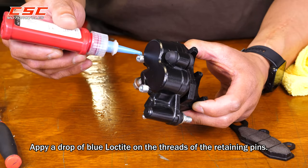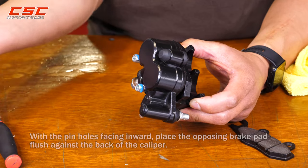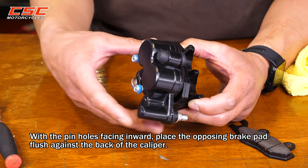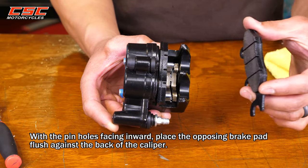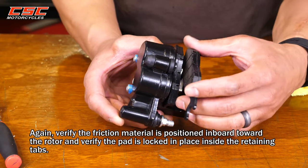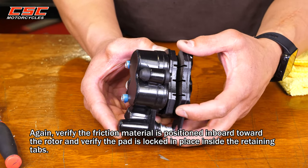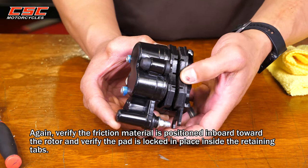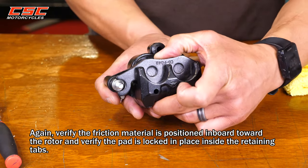Apply a drop of blue Loctite on the threads of the retaining pins. With the pin holes facing inward, place the opposing brake pad flush against the back of the caliper. Verify the friction material is positioned inboard toward the rotor and verify the pad is locked in place inside the retaining clips.